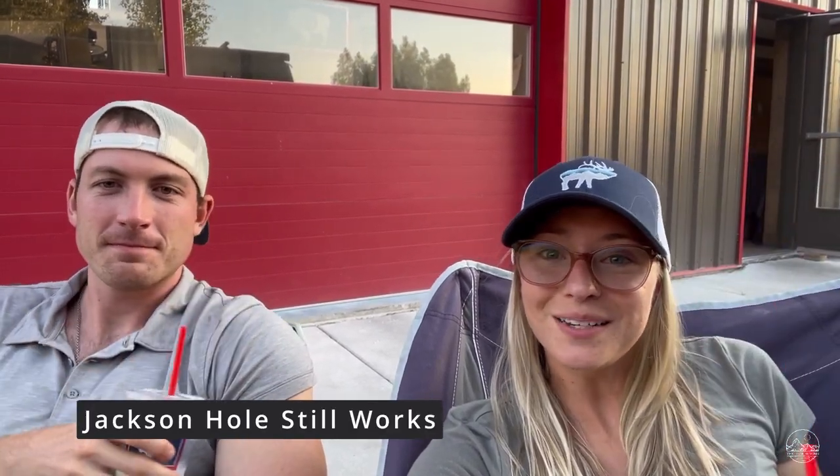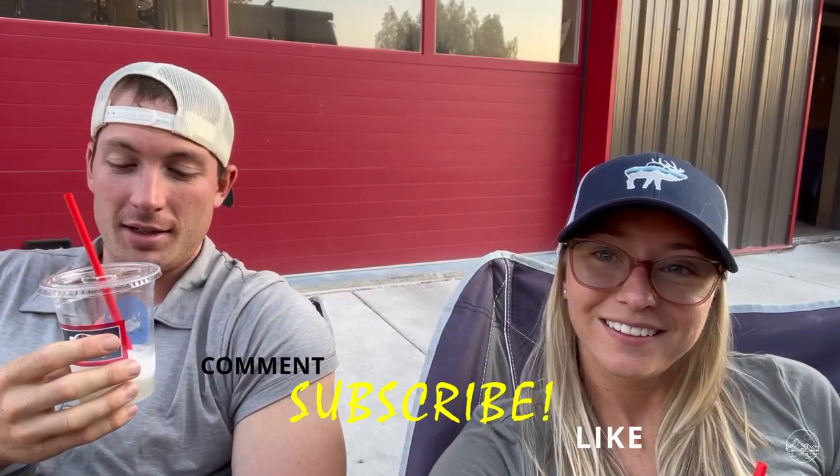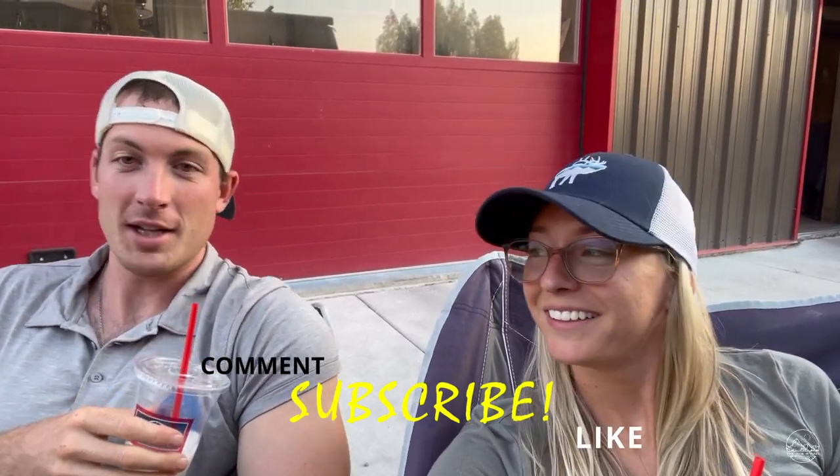We are ending our day at Jackson Hole Stillworks. They make their own slushies, which is super awesome. We got blueberry cobbler and the south side, which is a little bit of mint, gin, and goodness — nice and refreshing on this hot day. Good way to wind down. Taking it easy tonight. Tomorrow we are going to hike to Delta Lake and Amphitheater, and it's going to be awesome. In the morning we're going to go to the TA Molten Barn.